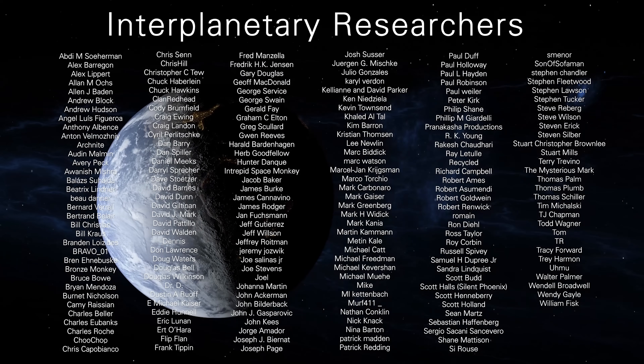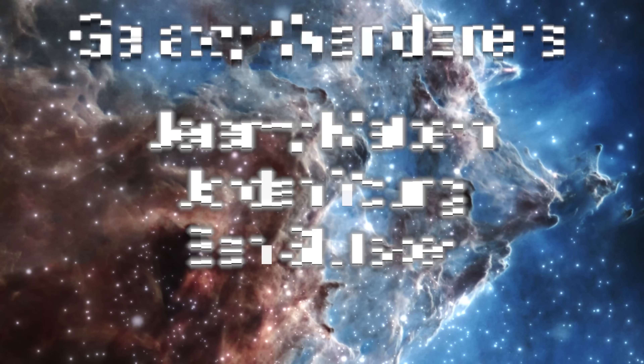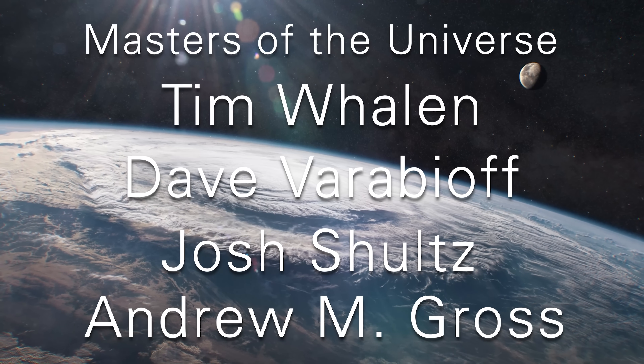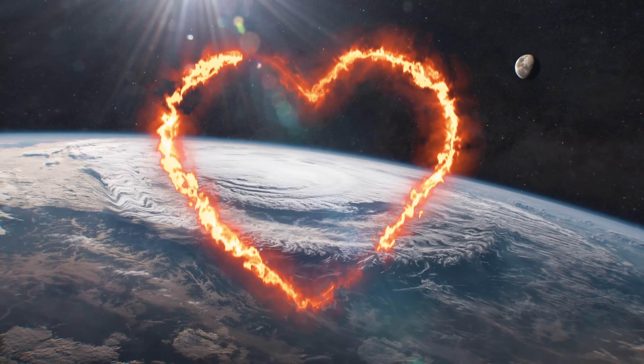Thanks to all the interplanetary researchers, the interstellar adventurers, and the galaxy wanderers. And a special thanks to Tim Whelan, Dave Varabioff, Joff Schultz, and Andrew M. Gross, who support us at the master of the universe level. All your support means the universe to us.